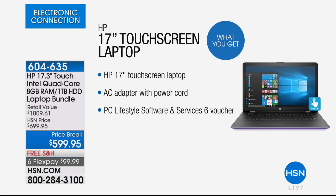Here you have the 17-inch touchscreen laptop. Beautiful touchscreen, great big. If you want the true desktop replacement, this is the one you want. We're including the PC Lifestyle Software and Services 6 voucher — the value of just the software and services we're including is $455.